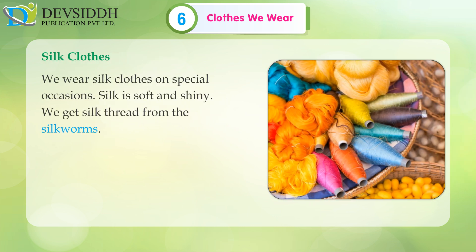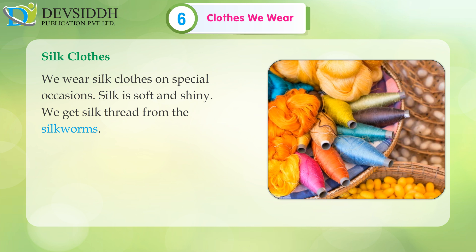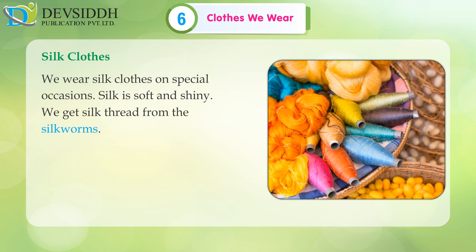Silk clothes: We wear silk clothes on special occasions. Silk is soft and shiny. We get silk thread from the silkworms.